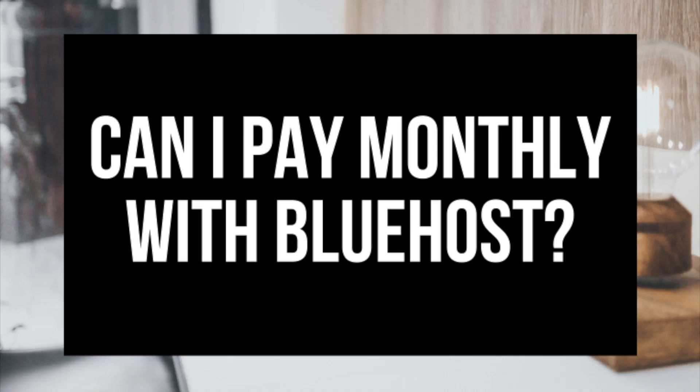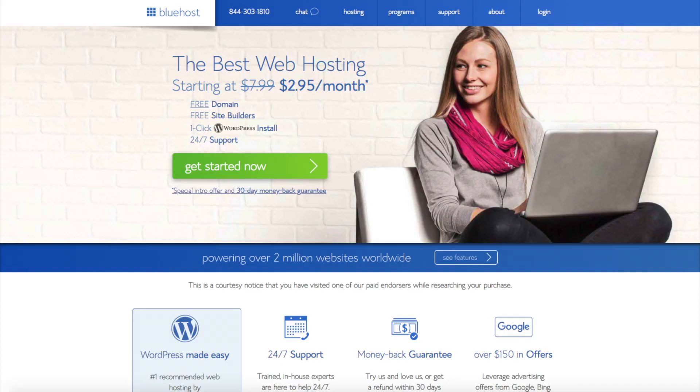Let's get started. So can you pay monthly with Bluehost? Bluehost currently does not charge monthly for their hosting plans. After your first year you can purchase Bluehost hosting month to month, but starting out it has to be done annually.